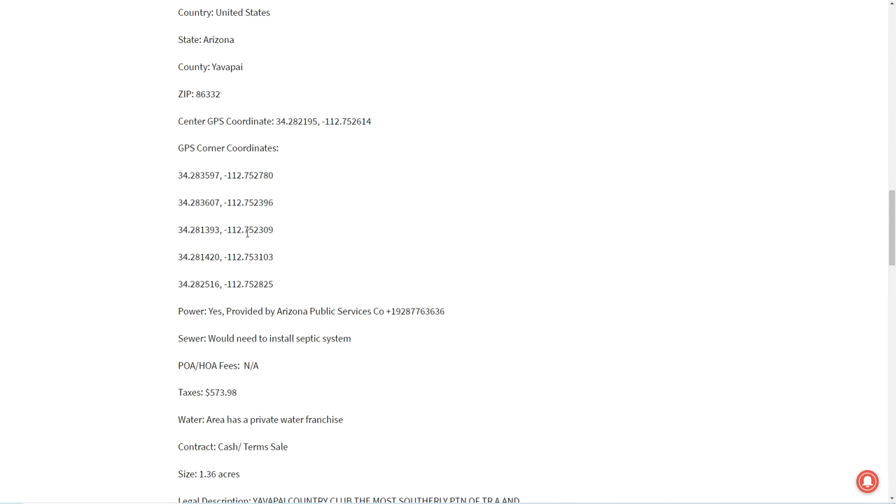There is power — there are power poles all along the road right next to it, provided by Arizona Public Services. Here's the phone number if you want to reach them. You would need to install a septic system. There's no POA or HOA. Property taxes are $573.98 a year. The area has a private water franchise, so you would contact them to get water for the property. It is 1.36 acres in the Yavapai Country Club subdivision.